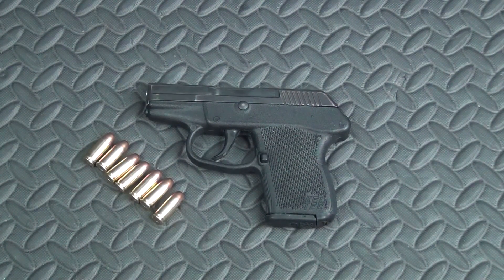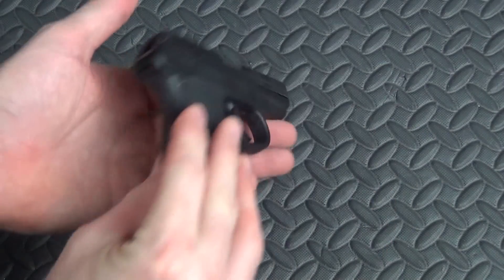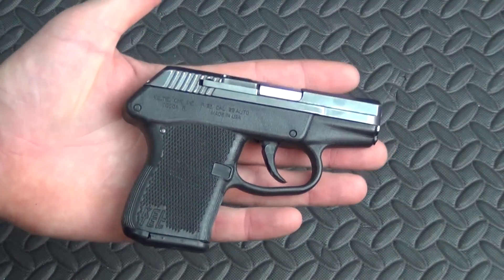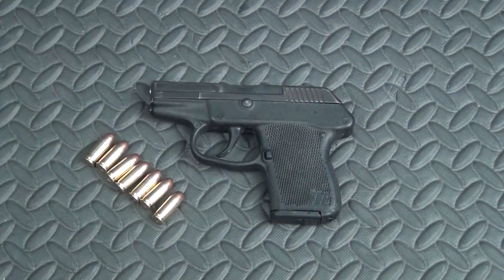Eight to ten months later I still have it, and there's a reason for that — it's worked. I haven't had any issues with it whatsoever. It's a used gun, a Gen 1, dated somewhere around 2000–2001, so it's a considerably older model. It's a 32 ACP with six plus one in the chamber — a very small, lightweight package. It weighs about 6.8 ounces unloaded. You can fit it in a pocket easily, and that's exactly why my wife wanted it — something small and easy to carry no matter what she was doing or how she was dressed.